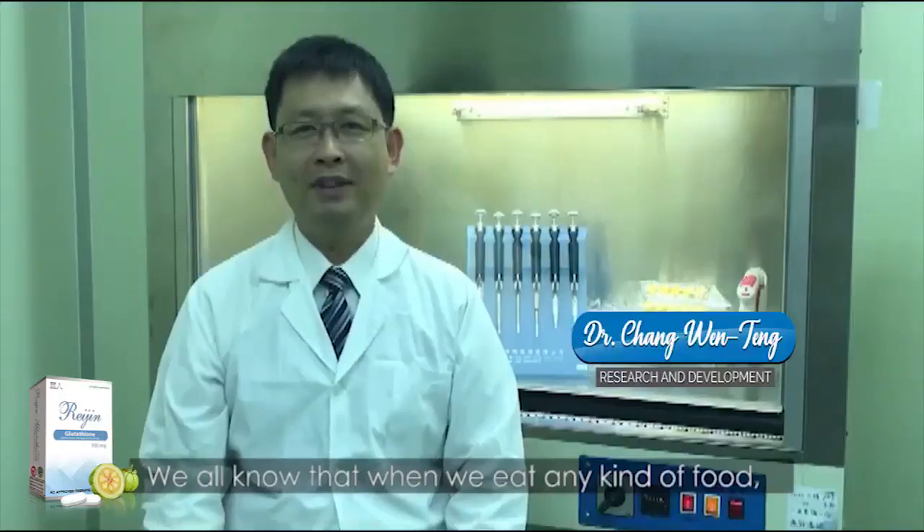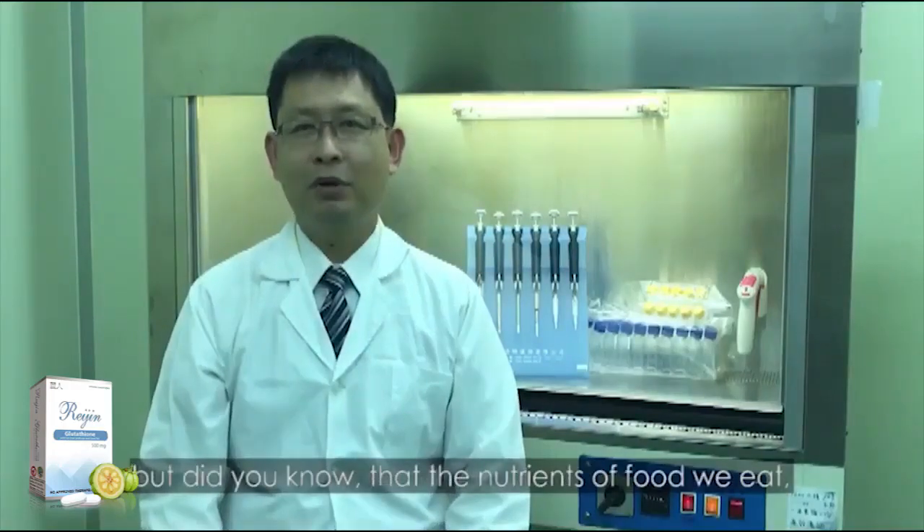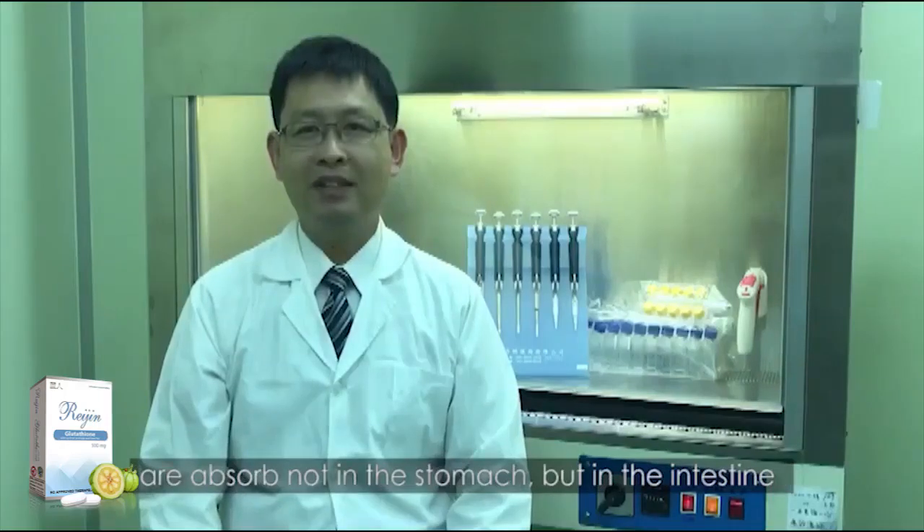We all know that when we eat any kind of food, it goes to our stomach. But did you know that the nutrients of the food we eat are absorbed not in the stomach, but in the intestine?